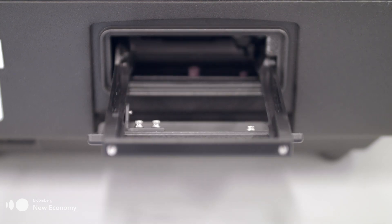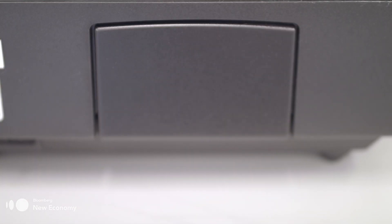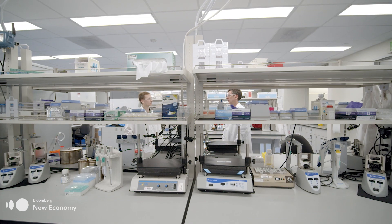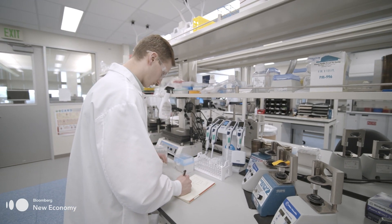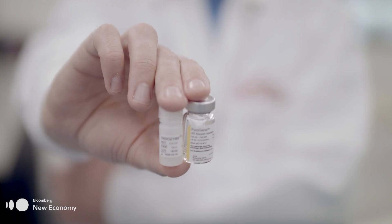Studies have shown that the rFC test is a more effective and potentially cheaper solution than LAL. Changing minds, however, remains the biggest challenge. There's been several times I was ready to throw in the towel — it's been a difficult journey to fight internally, to fight externally. Nobody likes change, but we think we're doing it for the right reasons. We have had success, and we have the data at the end of the day. Persistence paid off, and in 2018, the first drug to use the recombinant factor C test was approved by the FDA. Eli Lilly is planning to transition 90% of its tests to the synthetic by the end of 2020.